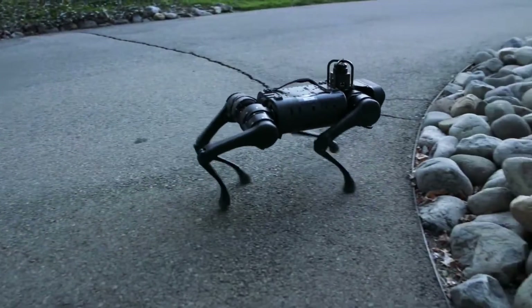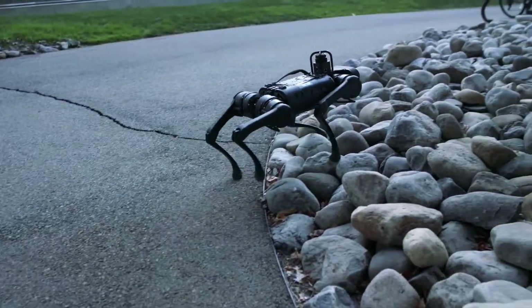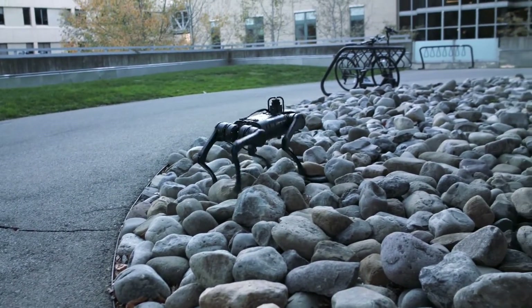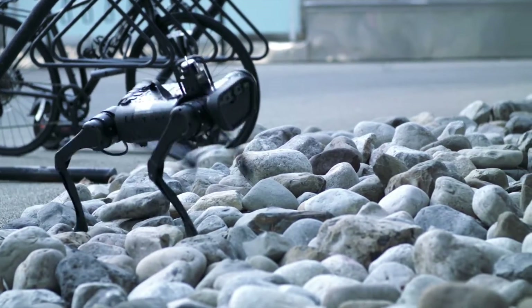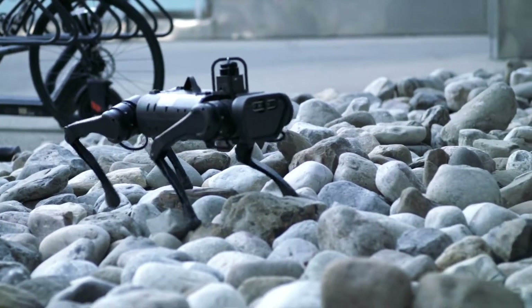The simulator's speed allowed the robot to gain six years of experience in a single day. The simulator also stored the motor skills learned during training in a neural network that the researchers copied to the real robot.